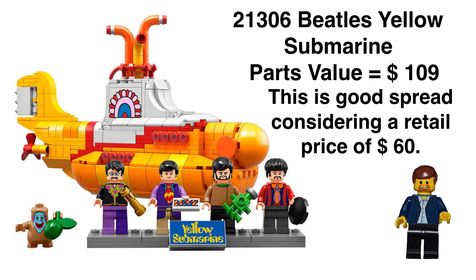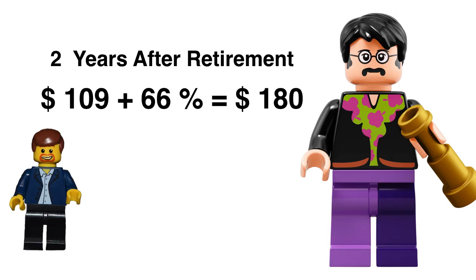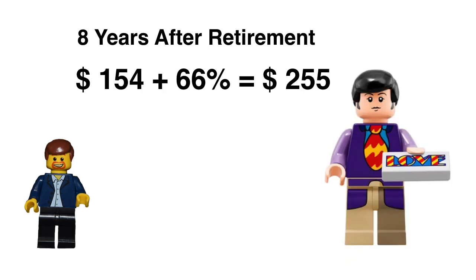The parts value on the set is $109, which is a great spread considering a retail price of $60 — the parts value is almost doubling the retail price. That's a really positive sign. Two years after retirement, we are looking at a price of about $180 for the set, which puts you at slightly over doubling in just two years — a fast return. Eight years out, we're looking at $255, so the set is definitely going to compound out.